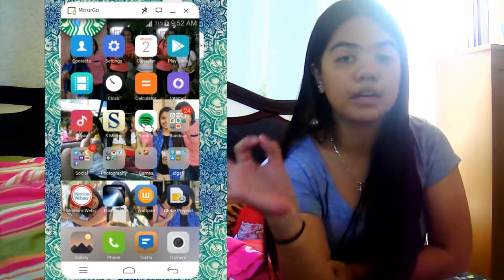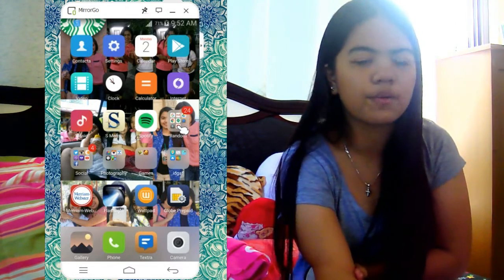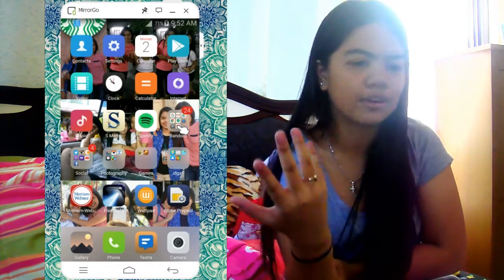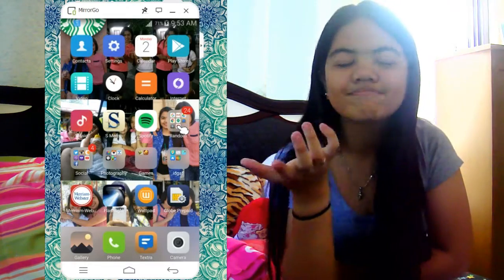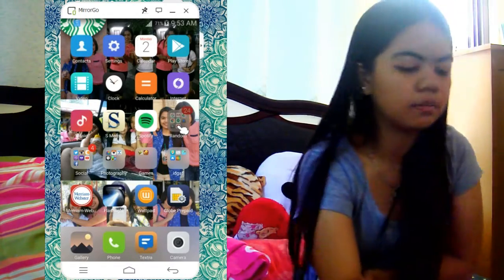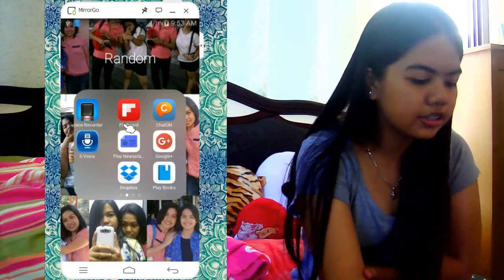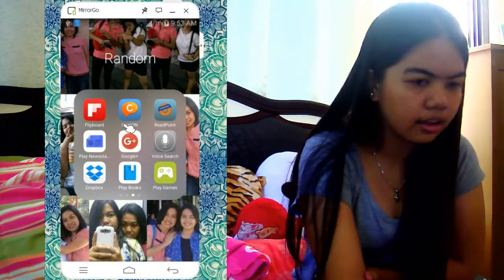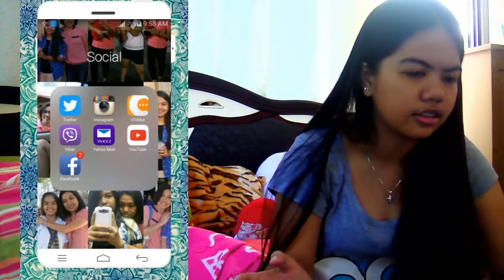And here I have this random folder which has random apps obviously — apps that I don't really use, like Google apps and all that stuff. I have Google, Gmail, Drive, Chrome, Hangout, Samsung Link, and everything like that. As you can see, it's very random apps.